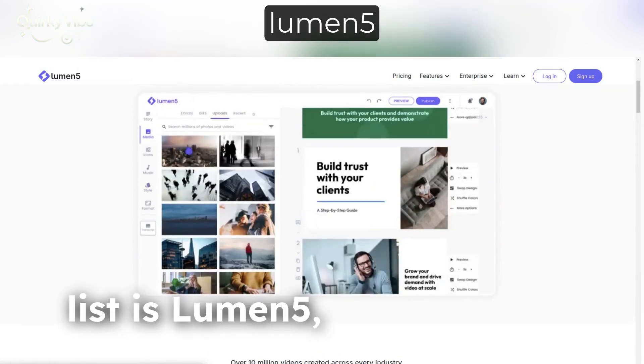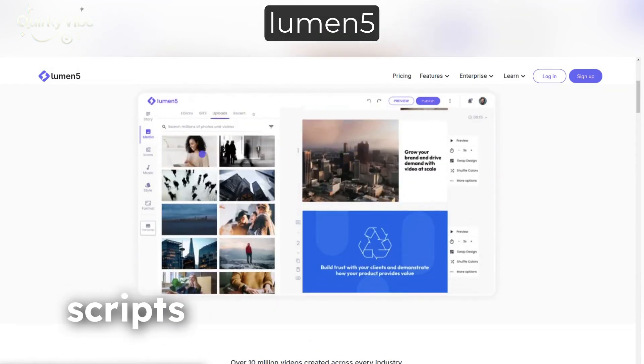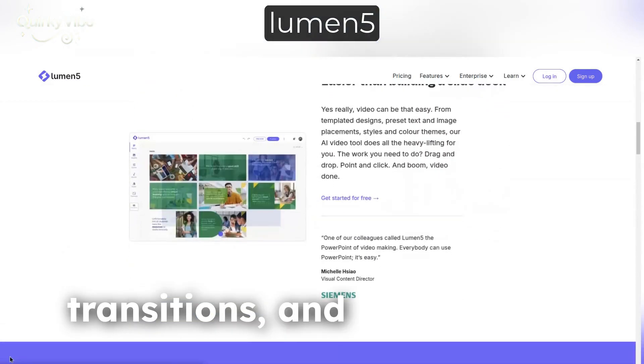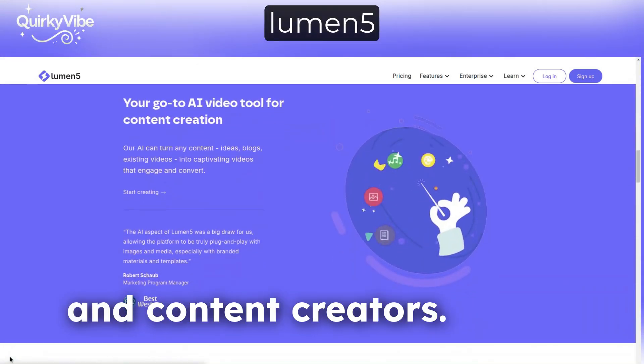Halfway through our list is Lumen5, a tool that turns blogs or scripts into professional videos. With AI handling the visuals, transitions, and music, this is a go-to for businesses and content creators.